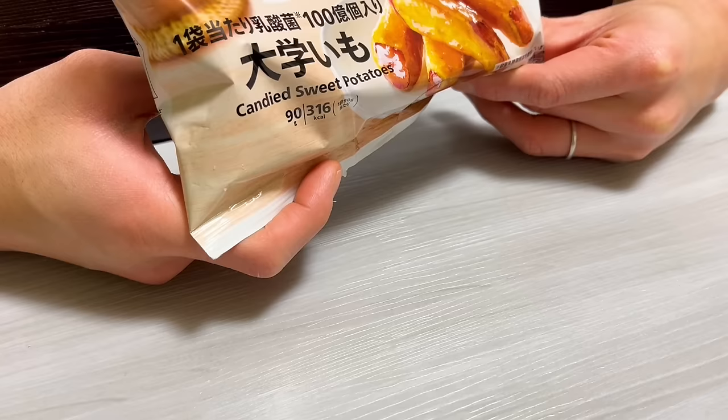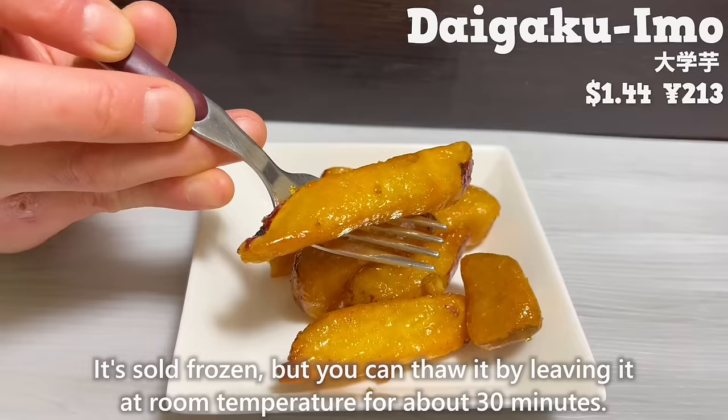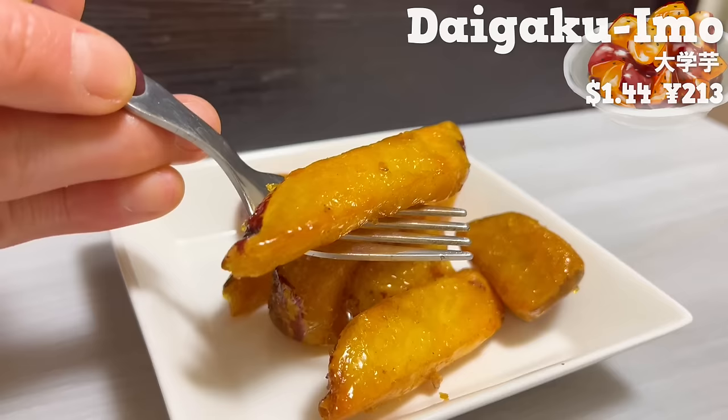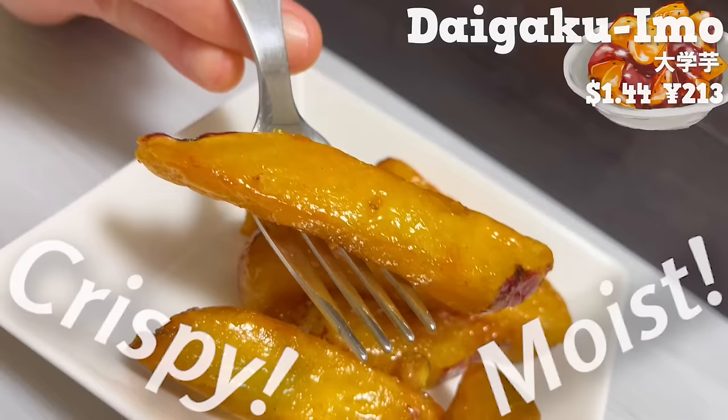Next, we'll introduce Daigaku imo. It's sold frozen, but you can thaw it by leaving it at room temperature for about 30 minutes. The outside is crispy and the inside is moist. The natural sweetness of sweet potatoes goes well with honey.